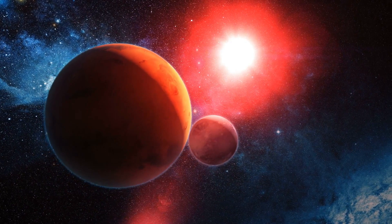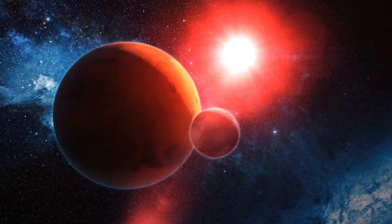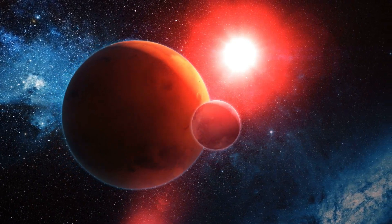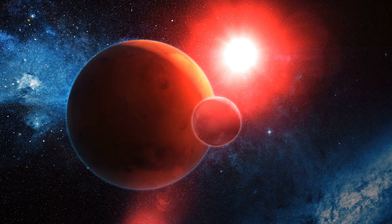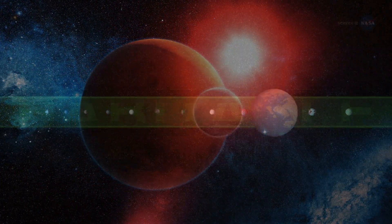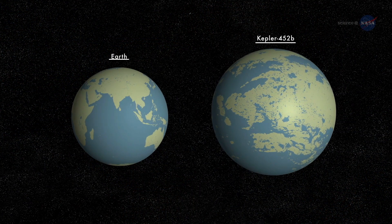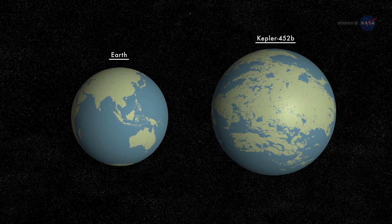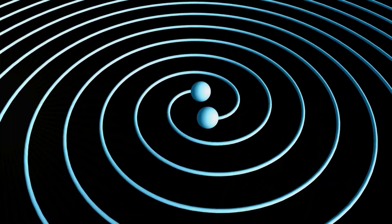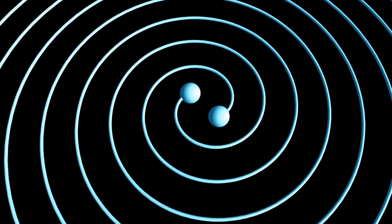Due to its size and orbit, Kepler-452b's atmosphere could potentially be similar to Earth's, although more research is needed to confirm this. Size and Gravity: Kepler-452b has a radius of approximately 6,038 kilometers (3,751 miles), making it about 1.6 times larger than Earth. Due to its larger size and mass, it is believed that Kepler-452b has a stronger gravitational pull compared to Earth.